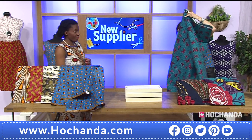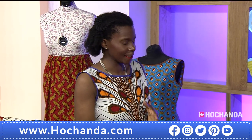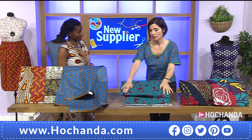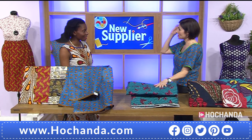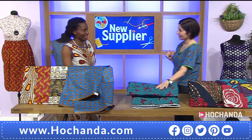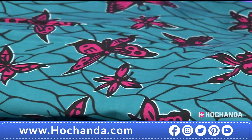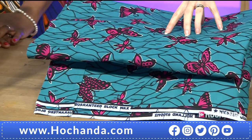In terms of what else you can make with this fabric: it's perfect for quilting, upholstery, patchwork, and bag making. That would look amazing on a quilt! The item number is 947174 if you'd like to get hold of that one.